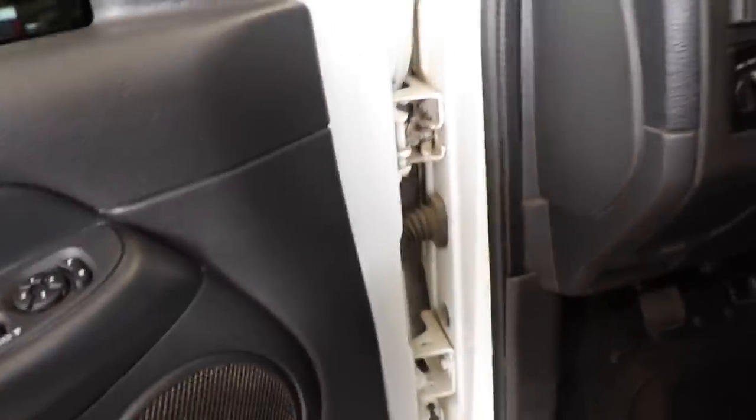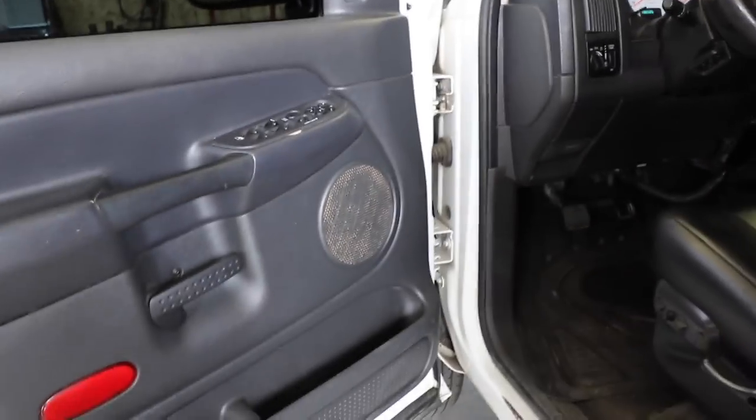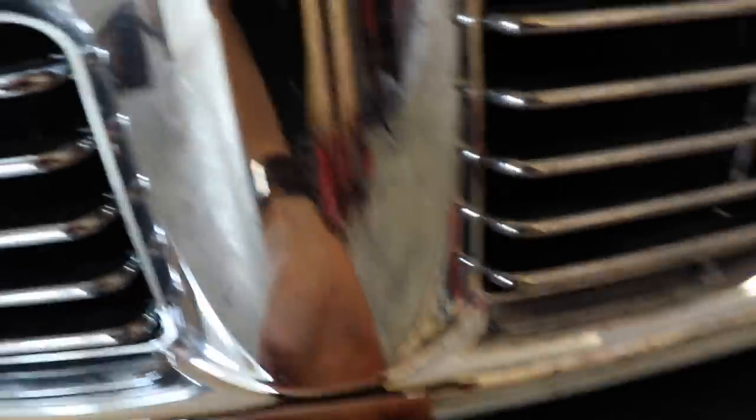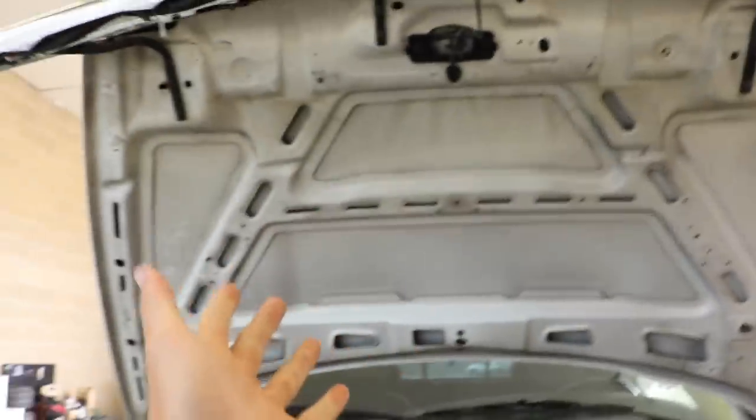Now you got to love that squeaky door — every Dodge I've had has had a door squeak. I guess I could put some WD-40 in there, but I kind of like the sound. Gotta love brand new hinges.